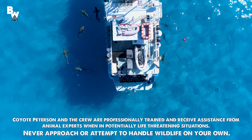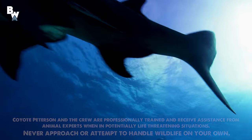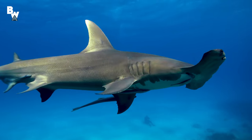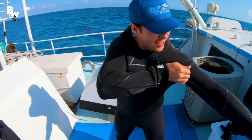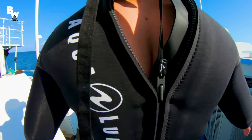So far on Blue Wilderness, we've explored the world of sharks — huge sharks, and lots of them. But there is, of course, much more to see in the world's oceans than just its top marine predators. Today, we are going to investigate the remains of our very first shipwreck.